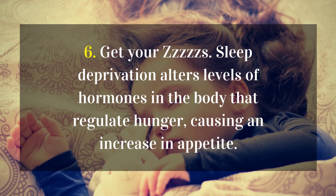6. Get your ZZZZs — sleep deprivation alters levels of hormones in the body that regulate hunger, causing an increase in appetite.